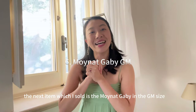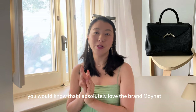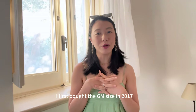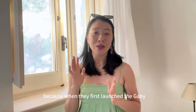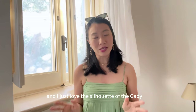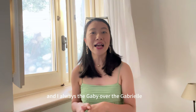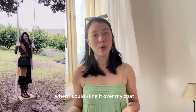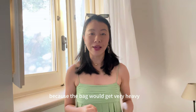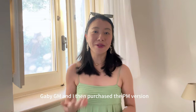The next item I've sold is the Moynat Gabi in the GM size. If you've been following me for a while, you'll know I absolutely love the brand Moynat. The one I currently have is the PM size. I first bought the GM size in 2017 because when the Gabi first launched, that was the only size available — 30 centimeters at the base. I love the silhouette; it gives a very casual chic vibe and I much prefer the Gabi over the Gabrielle. It was perfect for travelling but hard to bring to more casual events as it got very heavy. So when they launched the PM size, I sold the GM and purchased the PM version.